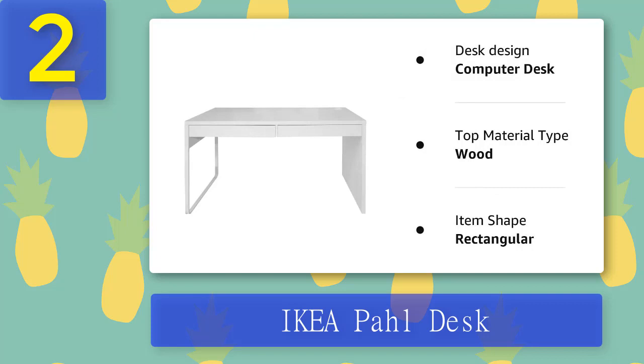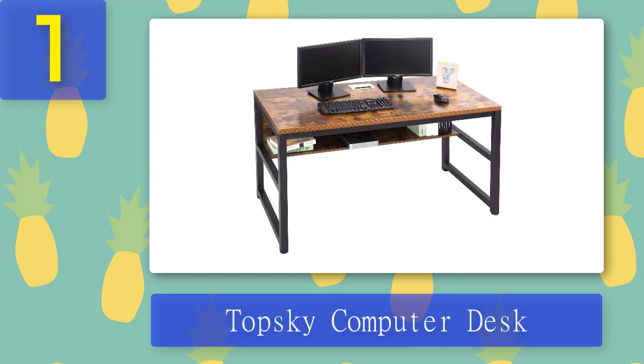Pros: adjustable for kids as well as adults, large workspace. Cons: storage space is comparatively less. Coming in at number one: Top Sky Computer Desk.